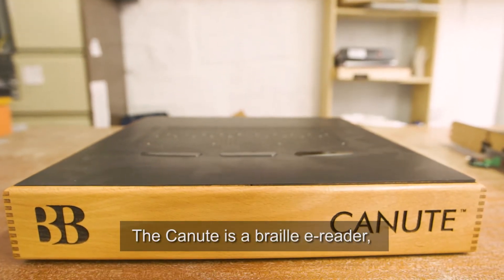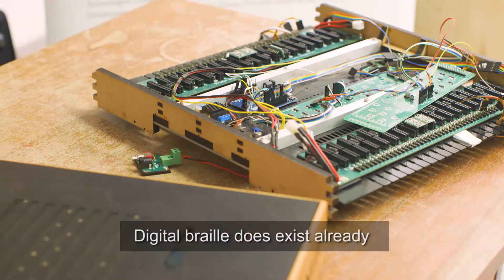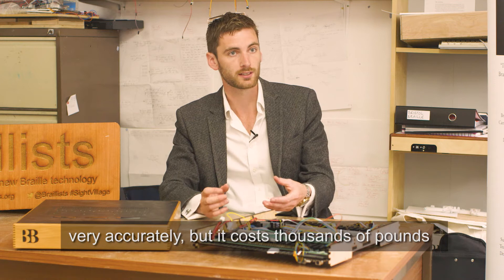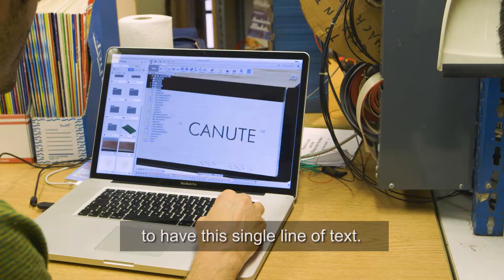The Knute is a Braille e-reader — it's like a Kindle for blind people. Digital Braille does exist already; it's called Braille Displays, it creates a single line of text and it refreshes very fast, very accurately, but it costs thousands of pounds to have this single line of text.